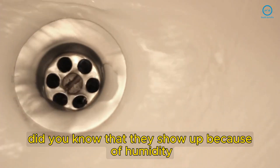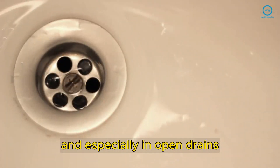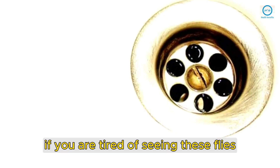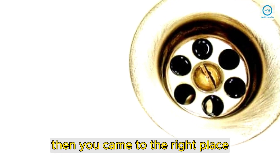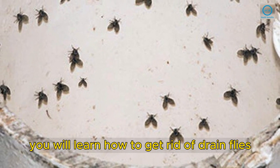They show up because of humidity and lay their eggs in between the tiles and especially in open drains. If you are tired of seeing these flies, then you came to the right place. In today's video, you will learn how to get rid of drain flies.